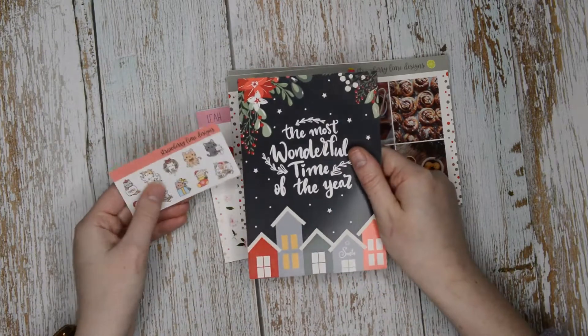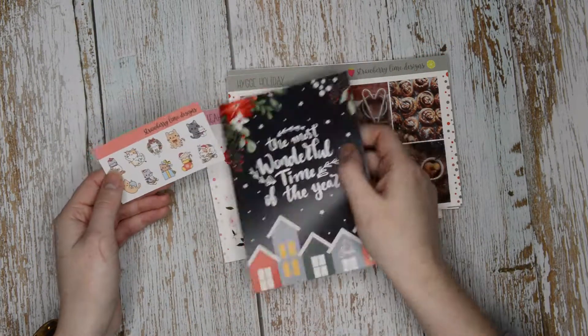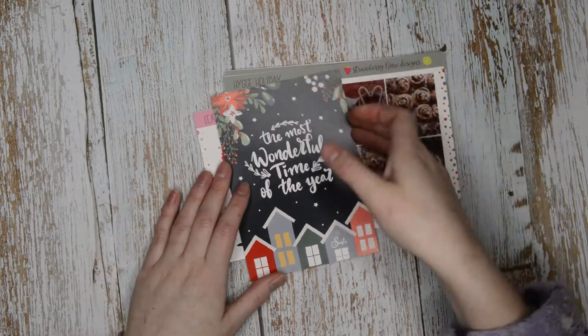I didn't show you the freebies - so I got this journaling card and this little kitten Christmas freebie which is adorable, I love that.